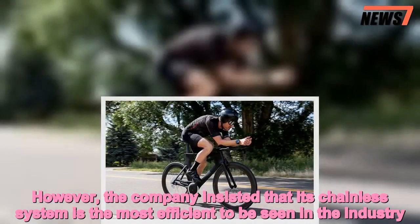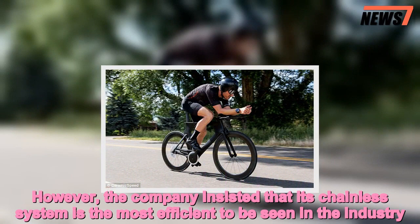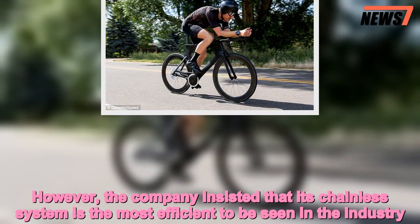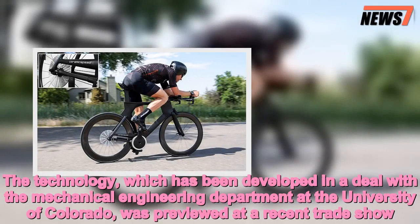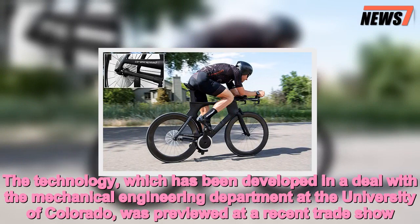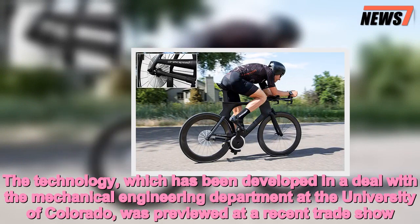However, the company insisted that its chainless system is the most efficient to be seen in the industry. The technology, which has been developed in a deal with the mechanical engineering department at the University of Colorado, was previewed at a recent trade show.